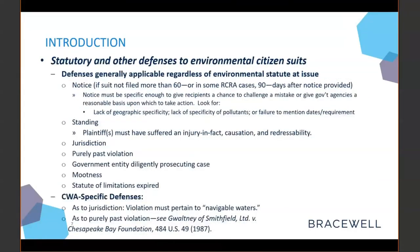There are a few general and specific defenses that can be raised against environmental citizen suits. General defenses include lack of notice, lack of standing, and lack of jurisdiction. If there's a purely past violation with no threat of future harm, that could be a potential defense. If a government entity is diligently prosecuting the case, that's another potential defense. If the alleged harm has been mooted by subsequent activity, or if the statute of limitations has expired, those are also potential defenses.